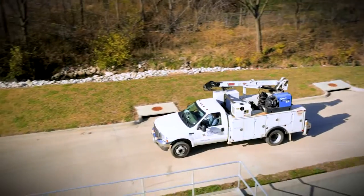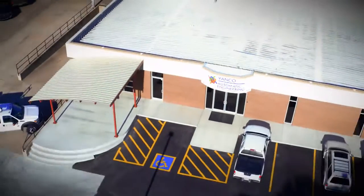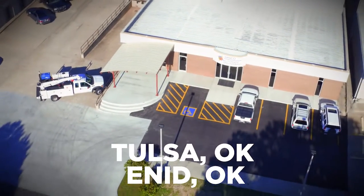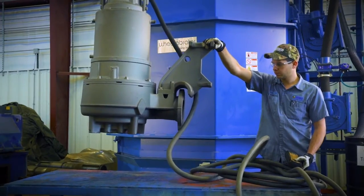Automatic Engineering has the team and resources to take on any size project across the region, servicing contractors, industry and municipalities. No matter the scale, nothing keeps us from rising to the challenge.